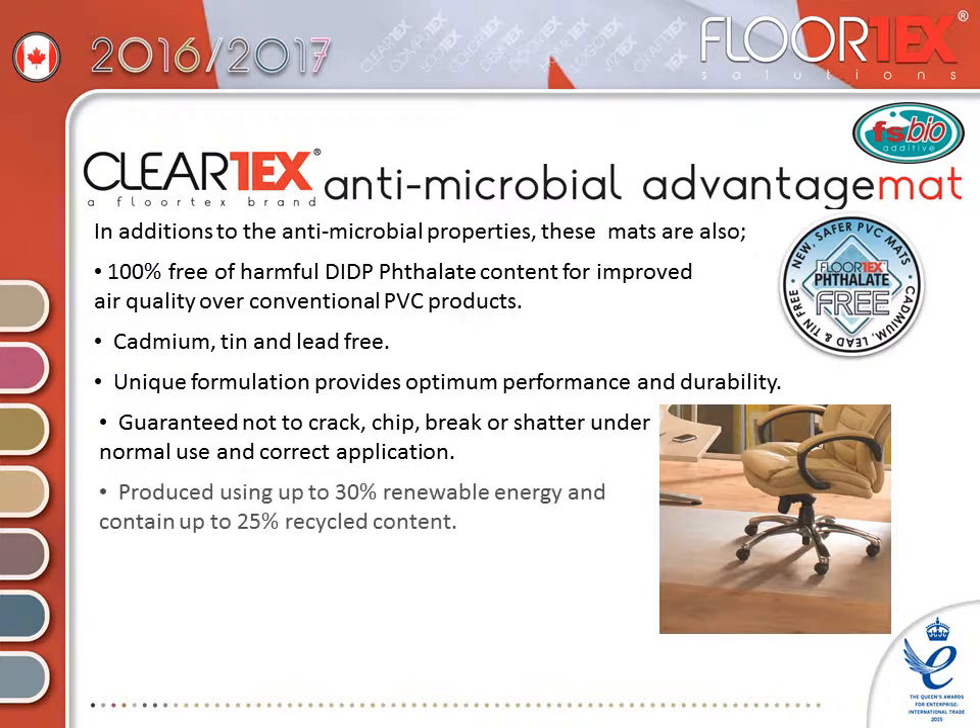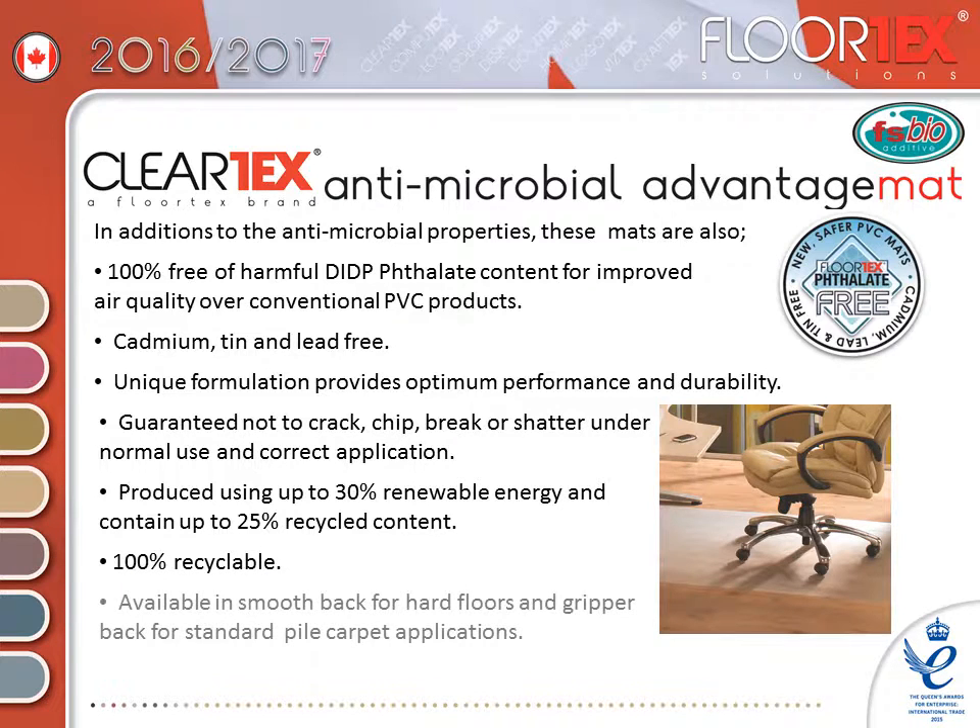All Antimicrobial Advantage mats are produced using up to 30% renewable energy, contain up to 25% recycled content and are 100% recyclable. The range is available in smooth-back for hard floors and gripper-back for standard pile carpet applications, and is covered by our manufacturer's limited lifetime warranty.